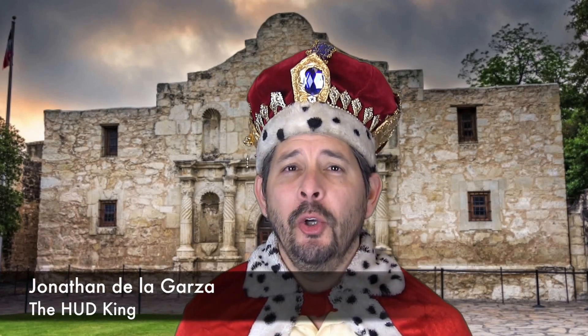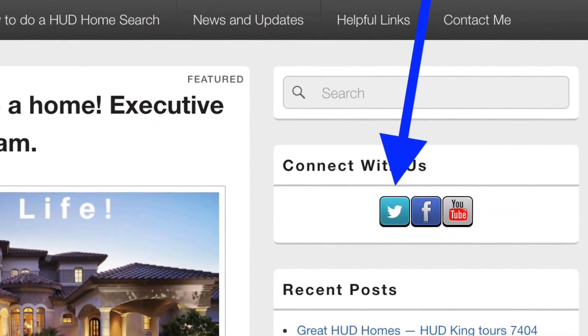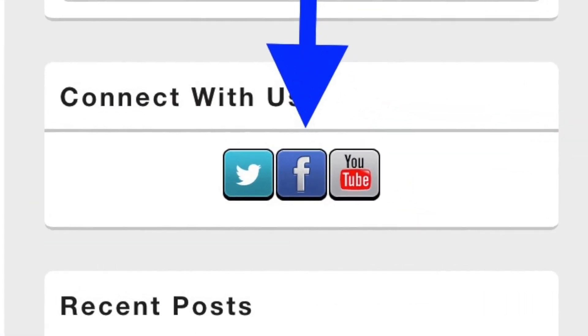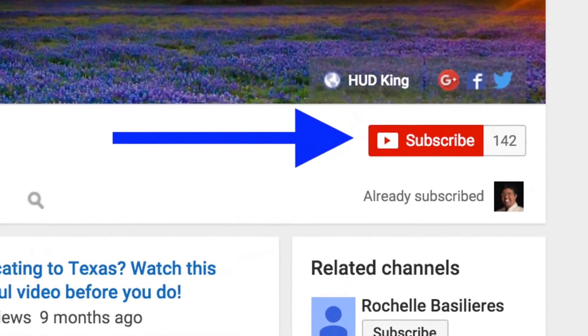Hi and welcome to Hudking.com, your place to see real virtual tours on HUD homes in and around San Antonio in the South Texas area. If you're watching this on Hudking.com, click on the bird to follow us on Twitter, click on the F to follow us on Facebook, or click on the YouTube link to be taken to our YouTube page. While you're at the YouTube page, if you click subscribe, you'll be instantly notified of new uploaded videos. Now on to the home.